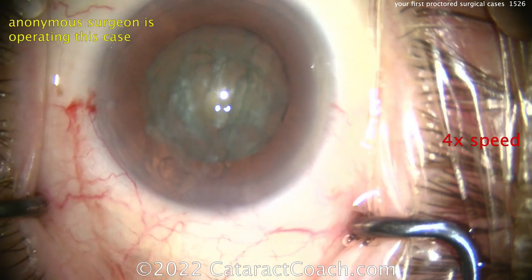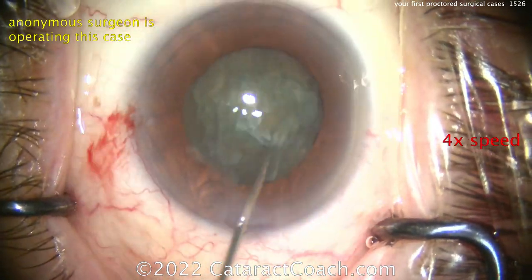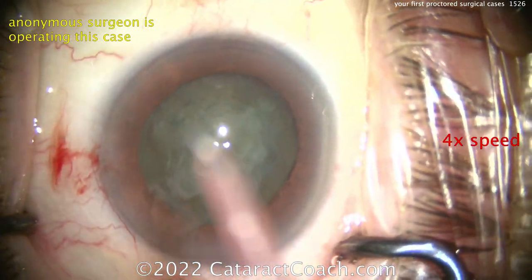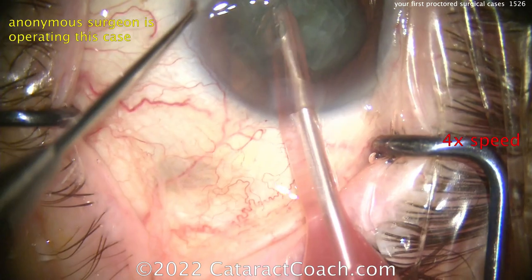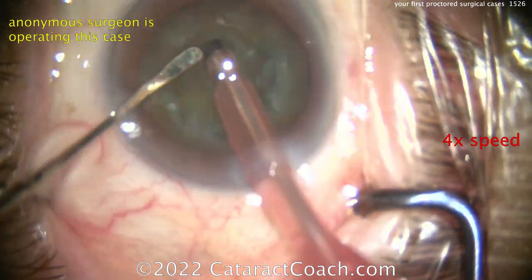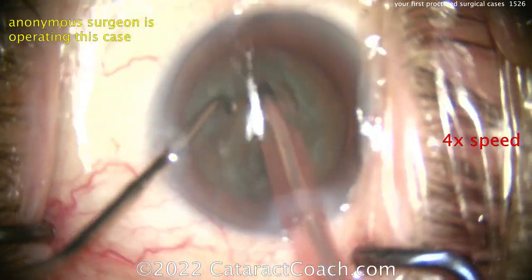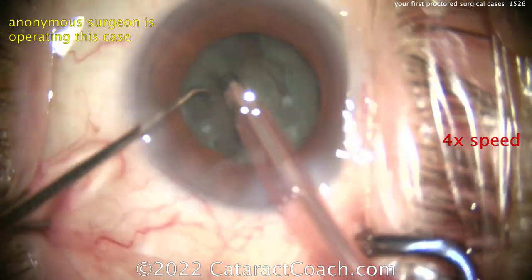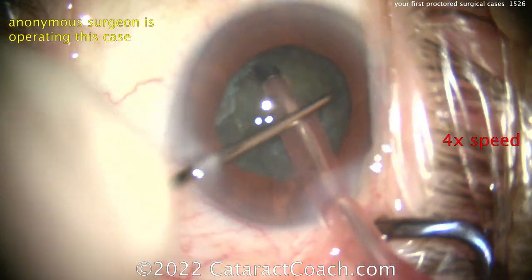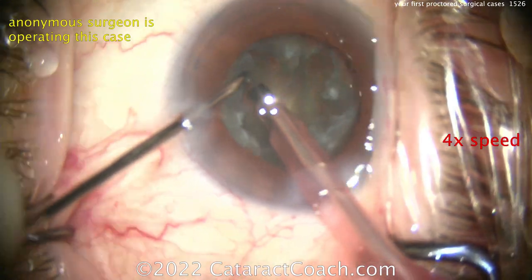The surgeon here is now going to start some sort of phaco procedure, and it's a very long procedure. This is an experienced surgeon — apparently already did residency and fellowship, already board certified, already been in practice a few years — and the surgeon wants to operate in a new facility. You can see the technique looks okay, but it's really not being very efficient in getting the nucleus out. The chops aren't really succeeding so well, and you still have that baby rhexis, which is going to confound things and make it a lot harder.